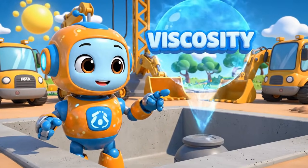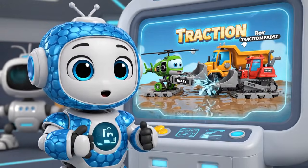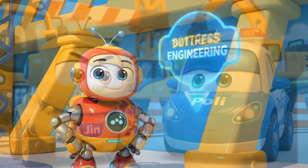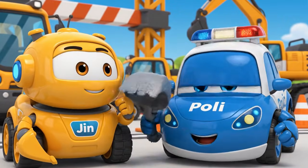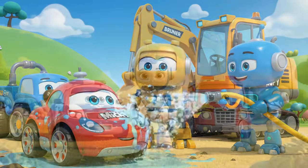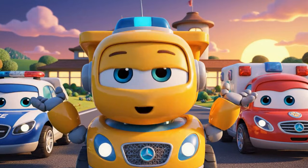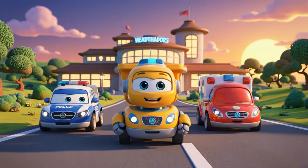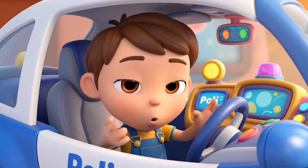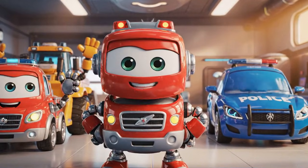Today we learned about viscosity — that's what makes concrete sticky and thick. We also learned about traction: Roy's wheels slipped, so Helly and Bruner gave him stable traction pads. We used engineering to build buttresses — the angled beams support the wall and keep it from falling. So never ever play on a construction site, and always obey the safety signs. Safety first! Just shows that one small mistake, like moving a cone, can turn into a very big emergency. Thanks for joining us — be safe out there!